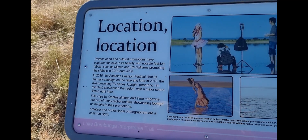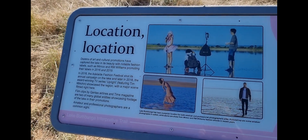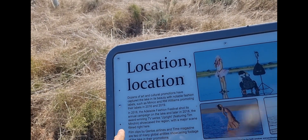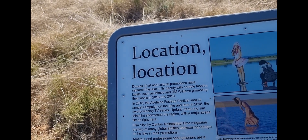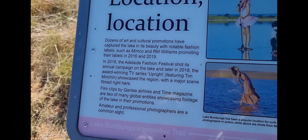This sign says the lake is famous for being used in photography for ads and things - Time Magazine - and Mimco, RM Williams, Qantas used it, and heaps of other companies. There's also a TV series with Tim Minchin called Upright that showcased the region with a major scene filmed right here. It's a pretty cool spot - let's go have a better look.